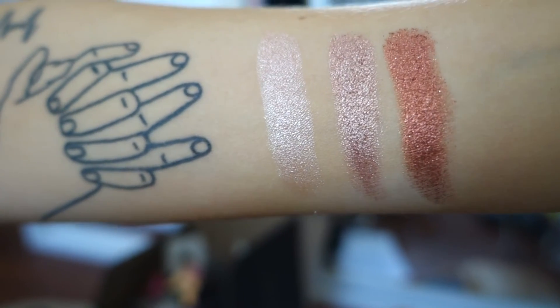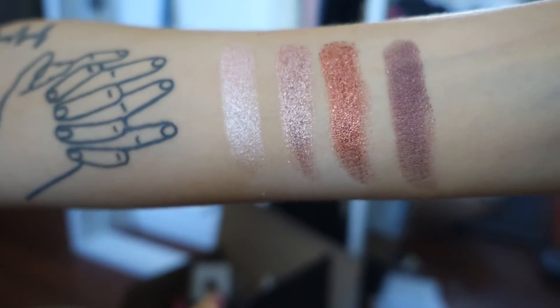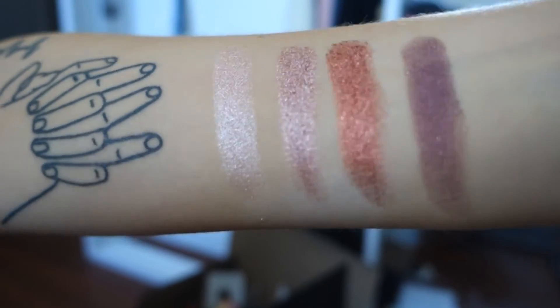The next one is Flamethrower — oh my god, this is so pigmented, look at that. One last shade and then we'll be done. Last shade is Showtime. All in all, these foiled eyeshadows are amazing — look at all of them.